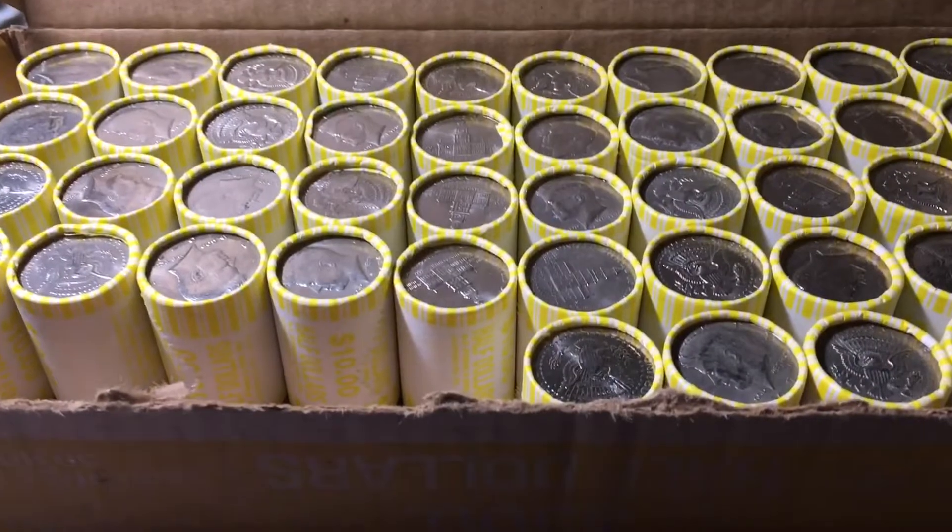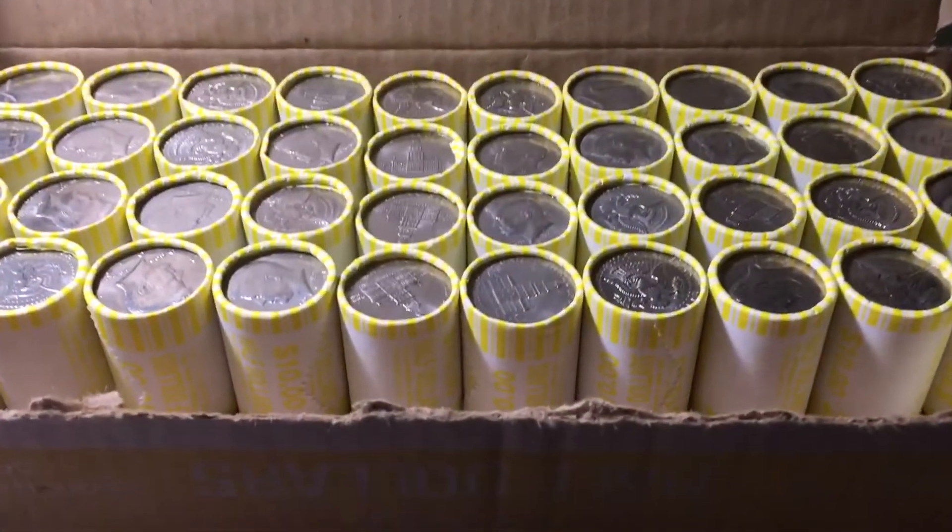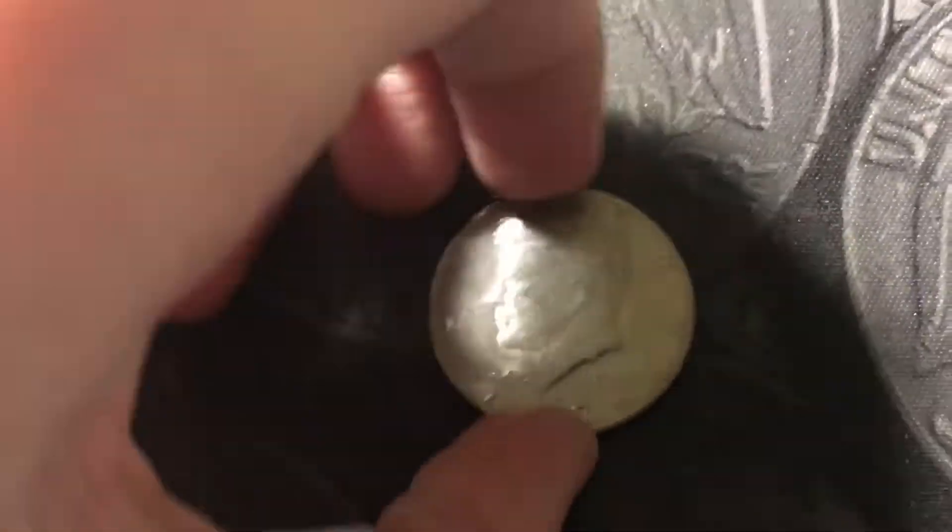Hopefully the next box can have some good finds like silver. Roll 5, and we have the first find of box 2 — a 2007D NIFC. Roll 9 of box 2, and we have another variety found — it's another 1974D DDO.